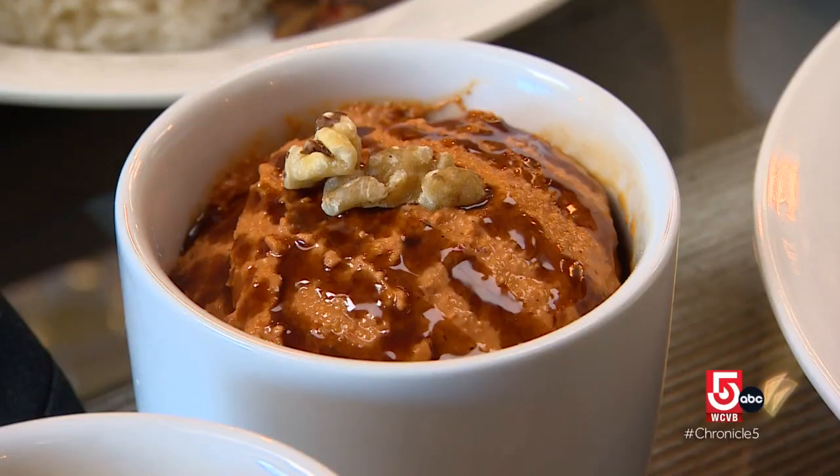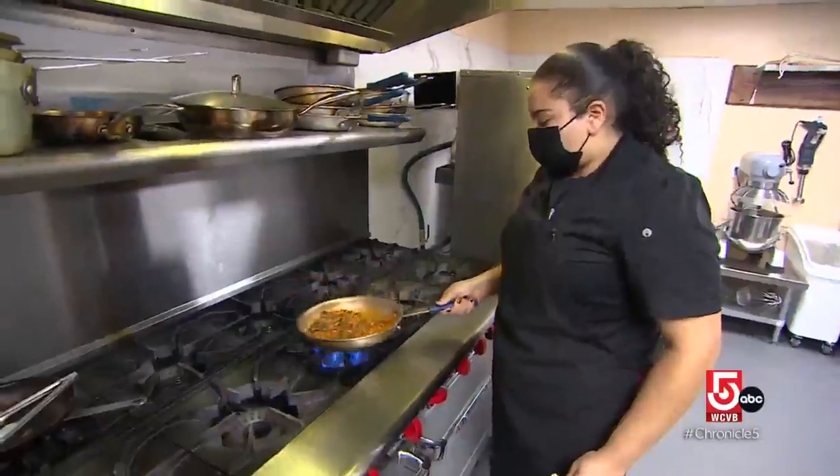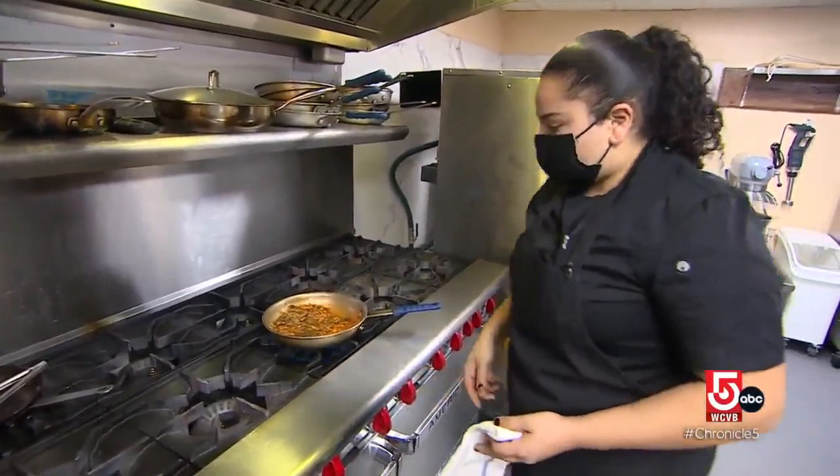I'm vegan. Dina's vegetarian. We said, wouldn't it be nice to kind of highlight street food of Egypt and what isn't vegan, we're going to make it vegan. Everyone eats street food in Egypt, says Fahim, who studied culinary arts at Boston University.